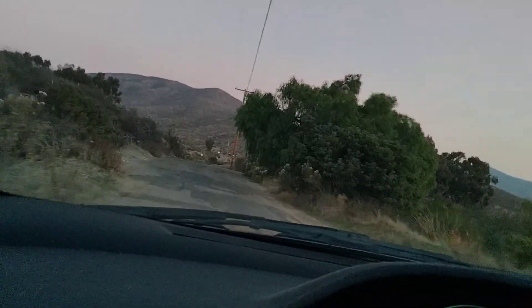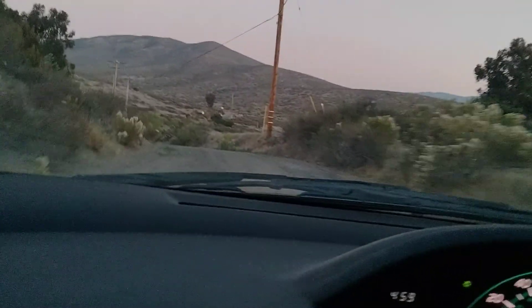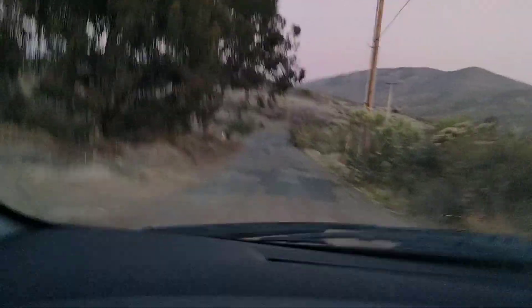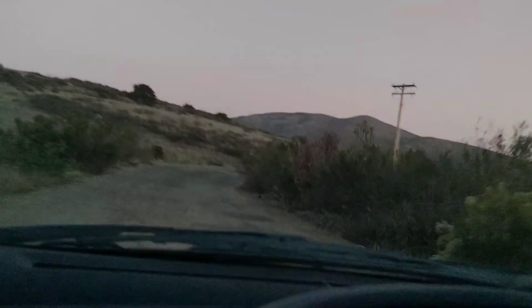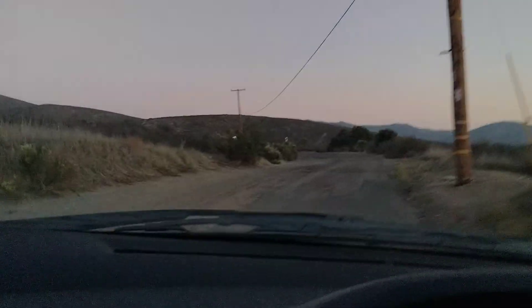So here on Proctor Valley Road — dude, this is a rough road. This was a bad idea. I don't know how far we're going to keep going here. I immediately regret this decision. There is just nothing out here. We went from upper middle class suburbia to just nothing at all. A lot of potholes. I would hate to be out here in the rain.